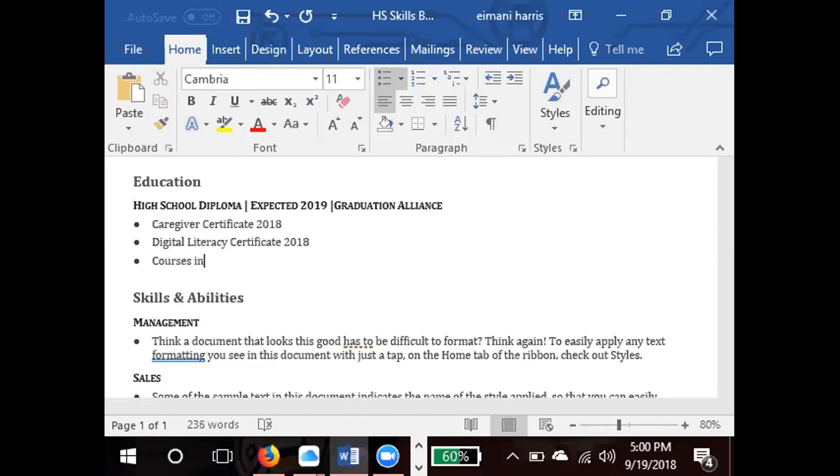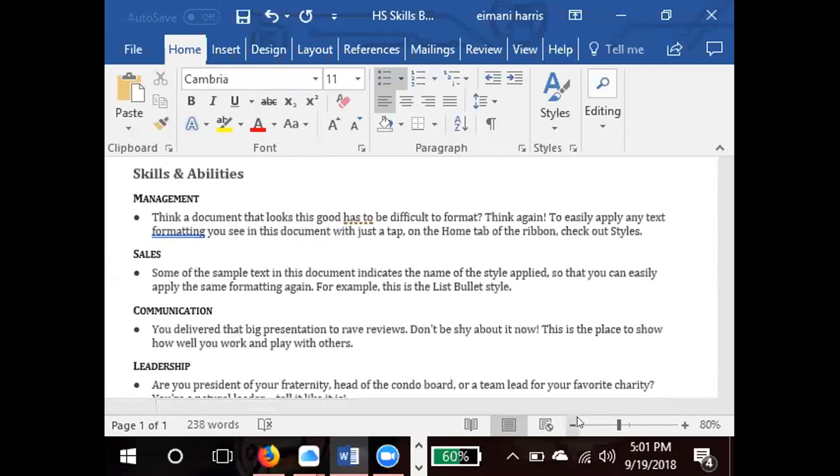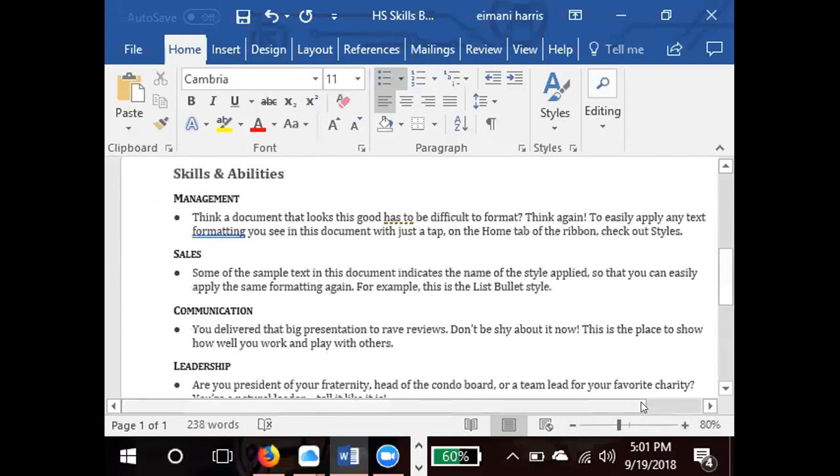A student asks about listing English classes as a certificate. The guidance is: if you're applying for a job where that class is really important, list it — but on a standard resume, you wouldn't list every class. Stick to digital literacy, caregiver, and courses you have a certificate for or that directly relate to the job. For example, if you're applying to be an English tutor, then yes, list it.